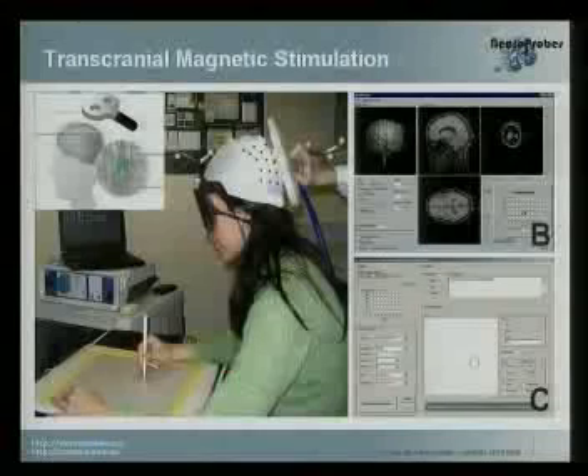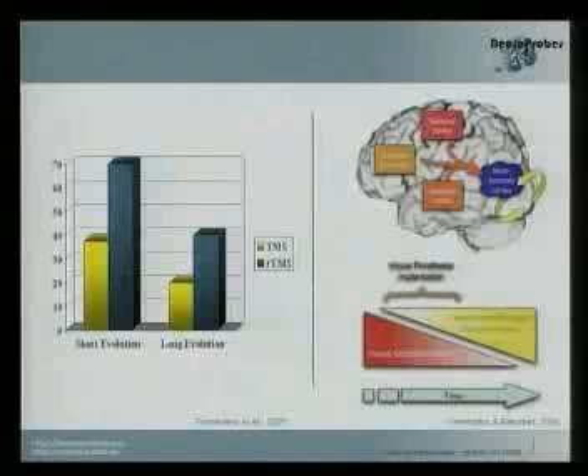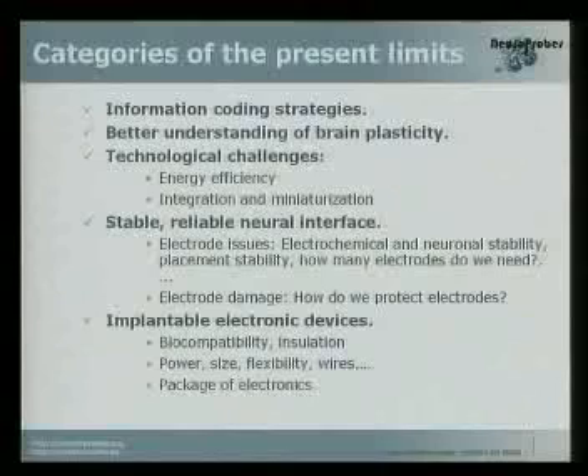One study we are running in the lab uses transcranial magnetic stimulation, a non-invasive methodology, on the occipital cortex of many blind volunteers. We find that in some blind volunteers — mainly those less than ten years after the onset of blindness — we are able to induce visual perception. After that, it becomes more and more difficult because the brain is changing through plastic adaptation. For any clinically useful device, we must take this time window for visual prosthesis into account.